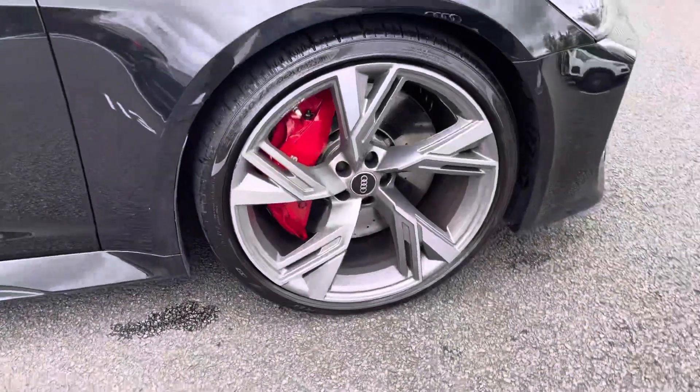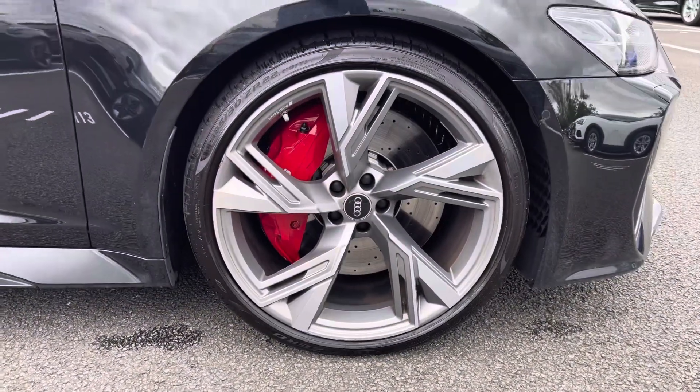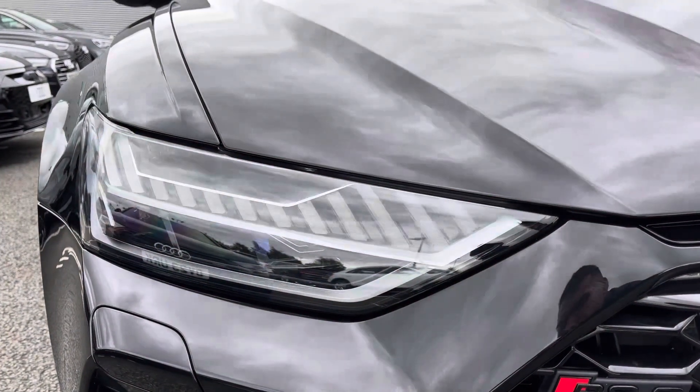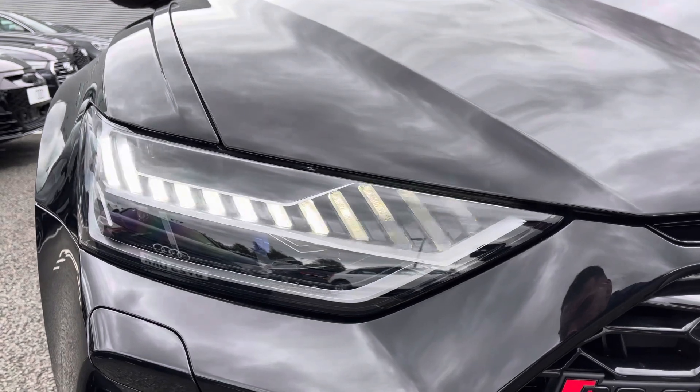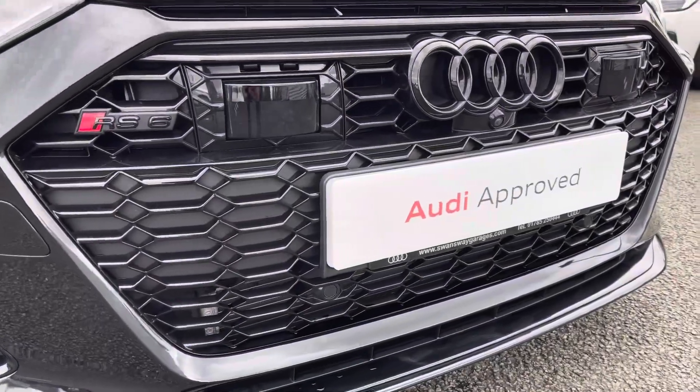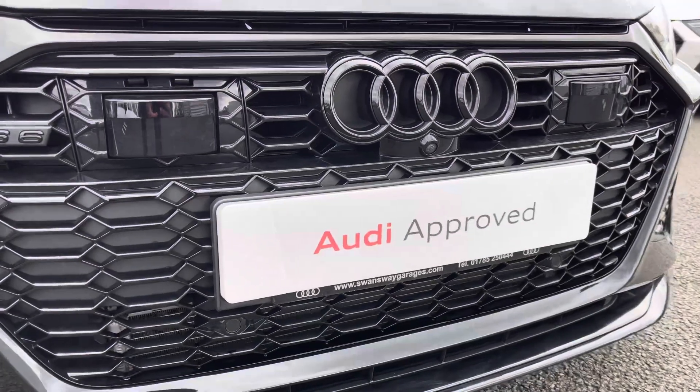It sits on the imposing 22 inch 5 V-spoke trapezoidal design alloy wheels, supported by the RS sport suspension. The HD Matrix LED headlights provide fantastic visibility, and just below are the front parking sensors. The mean looking gloss black radiator grille creates an aggressive front profile.